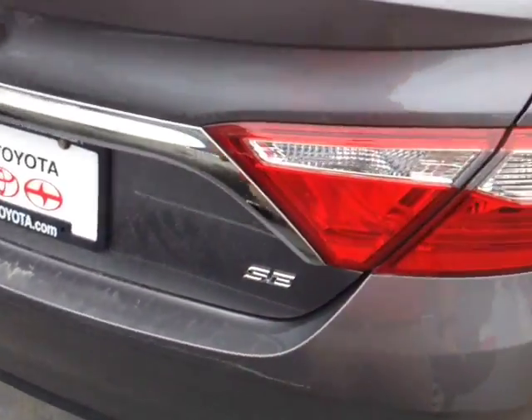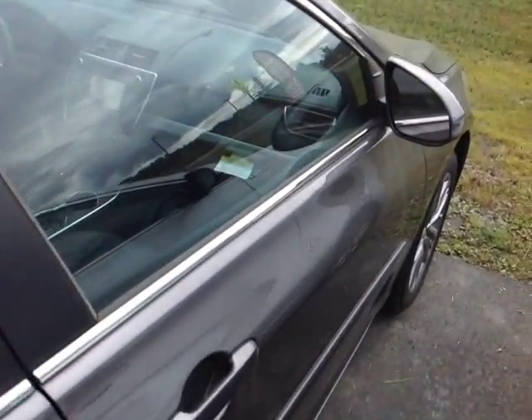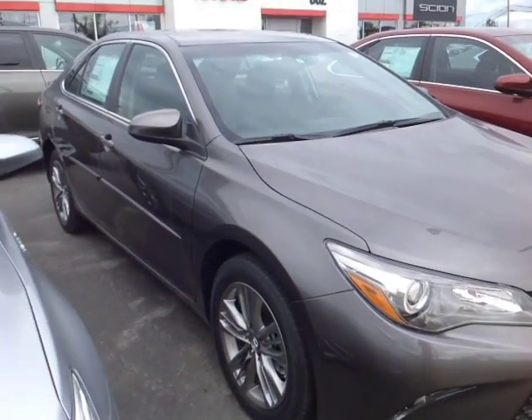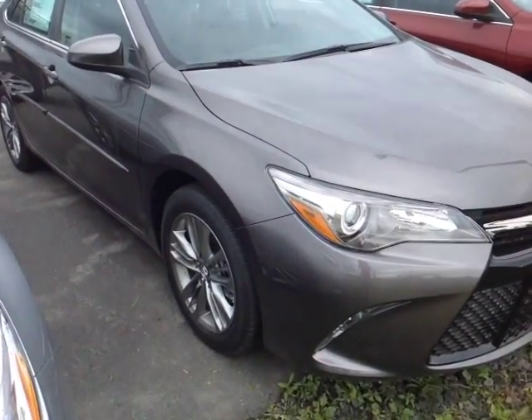This Camry is powered by a very responsive and economical 2.5-liter four-cylinder, matched up to a six-speed electronically controlled automatic transmission with a sequential shift. You can go up and down through all six of those gears for excellent responsiveness and control, while still getting up to 35 miles per gallon on the highway.